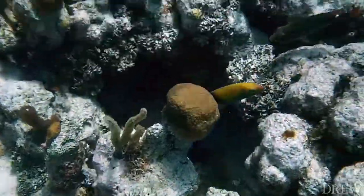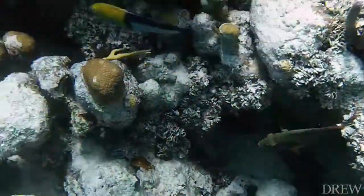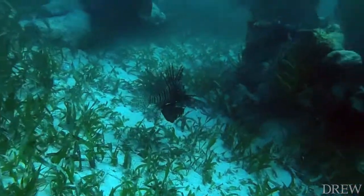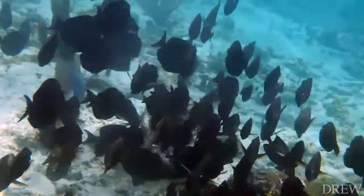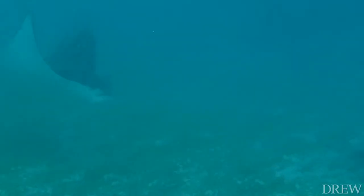My favorite part of the trip is just seeing all the diversity in the reefs — the different fishes, the different colors and sizes, and how they have evolved differently to live in the same environment, but they all eat different things or have different survival tactics.